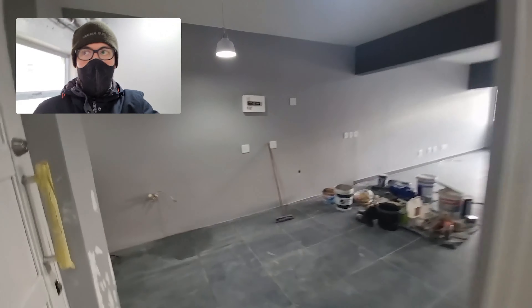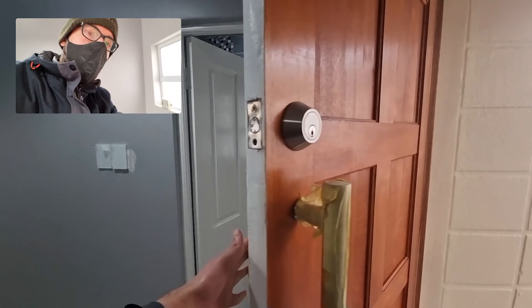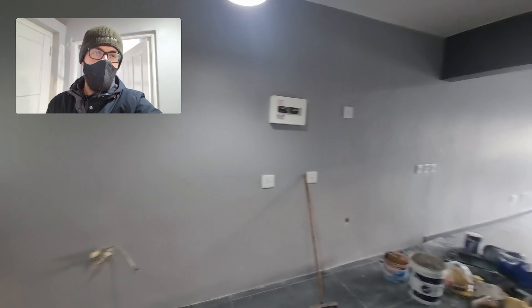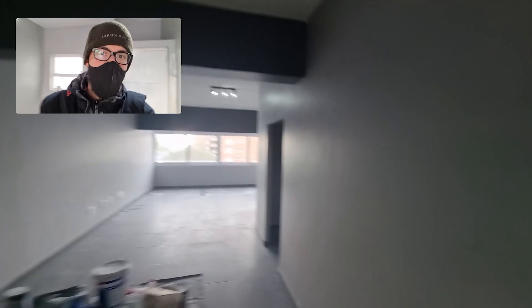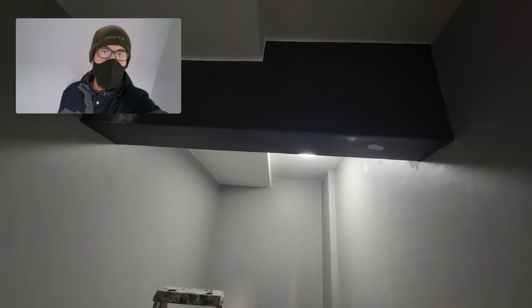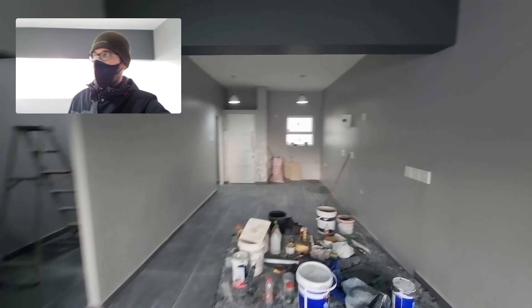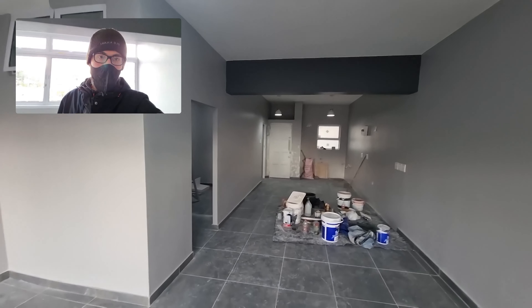In this area over here, as you can see, the front door has been varnished and that's looking good. They've also been painting these beams over here, and in this area they've applied more paint up there as well.